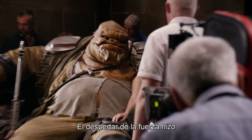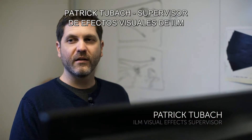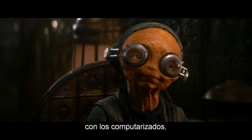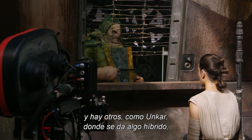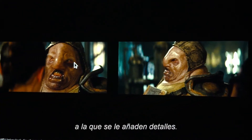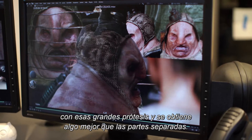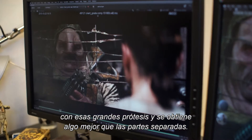One thing that The Force Awakens has really done is it brought together creature effects on the practical production side and creature effects on the CG side. And then we have times with Unkar where we meet in the middle a little bit — we have a creature on set, but then you want to add some little details to the character and that's where CG can be used in conjunction with those great prosthetics to produce something that's better than both.